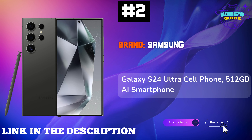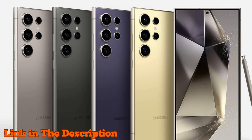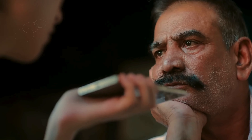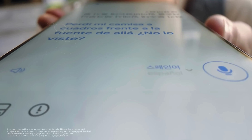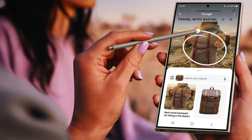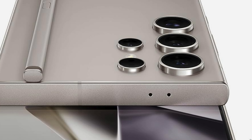Number 2: Samsung Galaxy S24 Ultra — unleash the power of the future with this 512GB AI smartphone, packed with cutting-edge features that redefine mobile technology. Capture stunning moments with its remarkable 200MP camera, offering an incredible 100x zoom, ensuring every detail shines even in low light thanks to night photography. With LiveTranslate, communicate effortlessly across languages in real-time, making every conversation seamless.